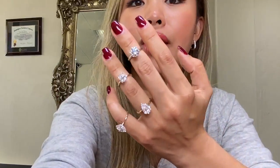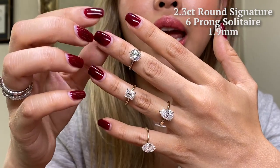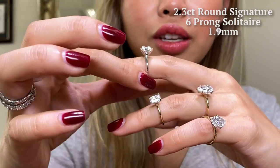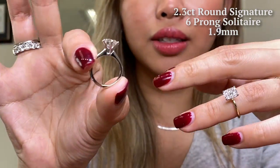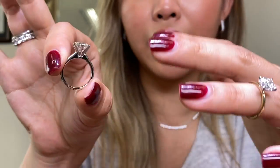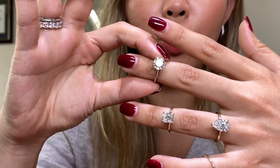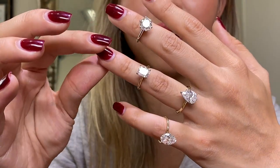Here we have a round diamond, 2.3 carat, set on six prong, which is our signature By Bonnie — just a classic solitaire. I love this ring because it's got a little bit of profile, a little bit of height, but it's not too much. When you wear it, it really pops on your hand. One of my favorites!